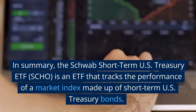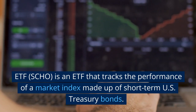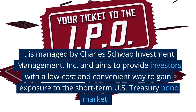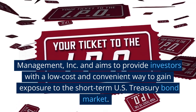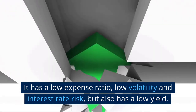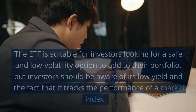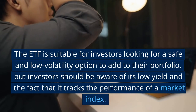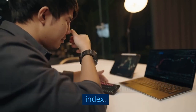In summary, the Schwab Short-Term U.S. Treasury ETF, SHO, is an ETF that tracks the performance of a market index made up of short-term U.S. Treasury bonds. It is managed by Charles Schwab Investment Management, Inc., and aims to provide a low-cost and convenient way to gain exposure to the short-term U.S. Treasury bond market. It has a low expense ratio, low volatility and interest rate risk, but also a low yield. The ETF is suitable for investors seeking a safe, low-volatility portfolio addition, but investors should be aware of its low yield and passive index-tracking nature.